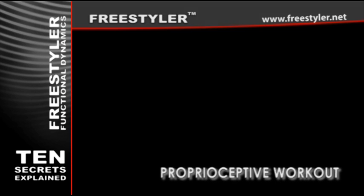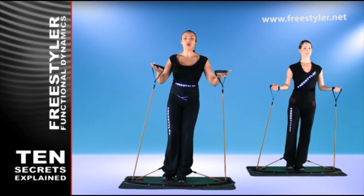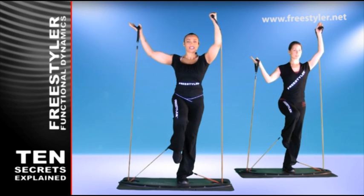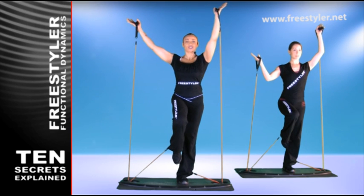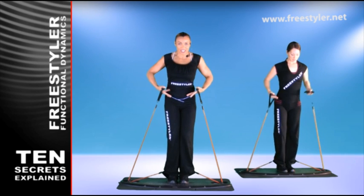Proprioceptive workout. When balancing, your body must work to ensure stable body position, involving many small muscles in the process — muscles you didn't even know existed. The Freestyler is also structured as a coordination and balance enhancer, which burns more energy in the process.